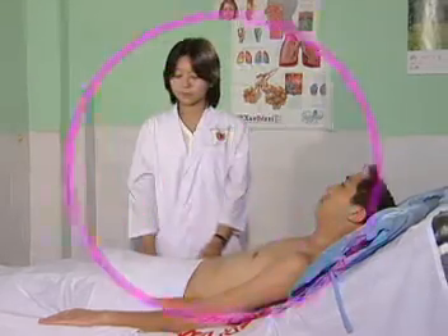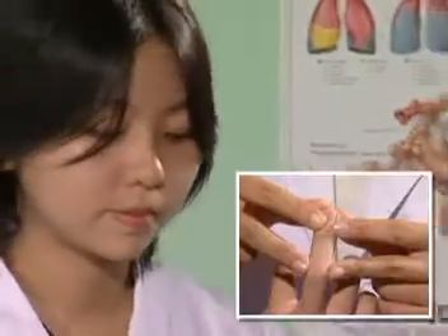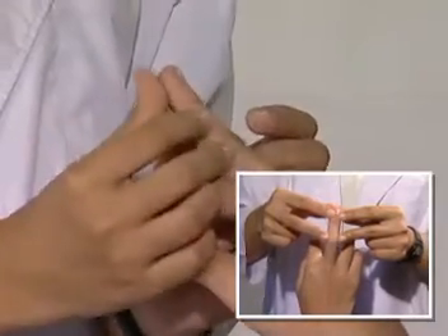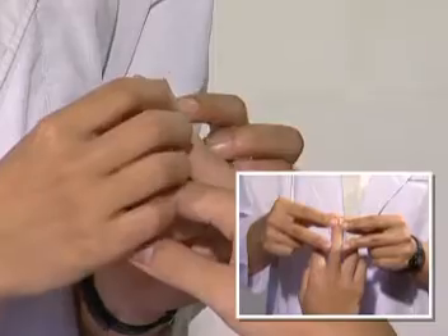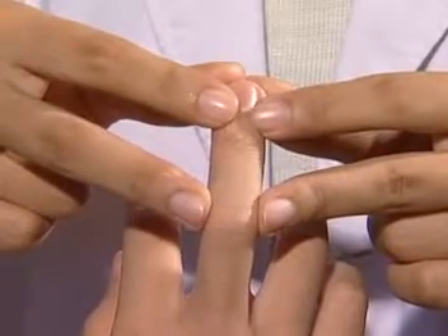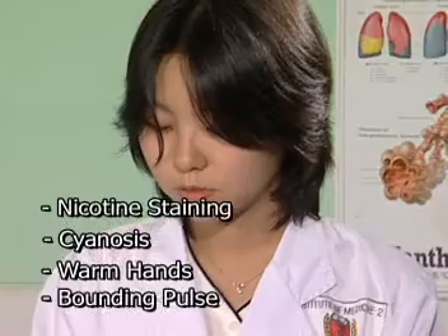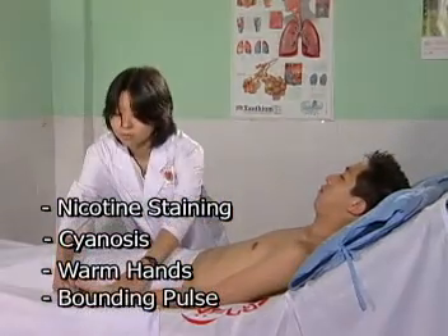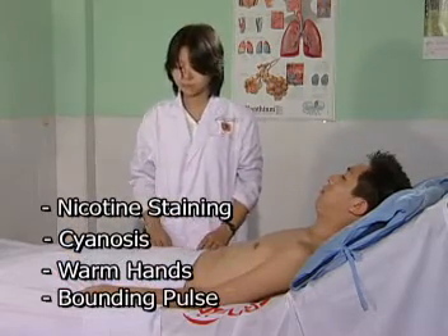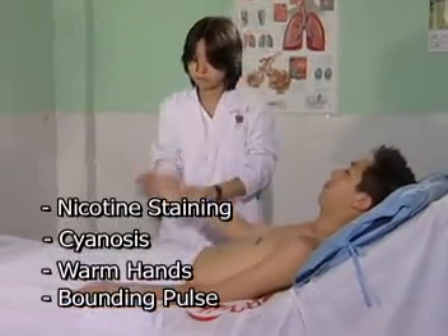Examination of hands: identify finger clubbing. Inspect the fingers laterally for loss of nail-bed angle. To elicit fluctuation, place the patient's finger on the pulp of the examiner's thumbs with middle fingers over the proximal interphalangeal joint, then palpate the finger over the nail base with the examiner's two index fingers. Also note nicotine staining and cyanosis. Check for warm hands and bounding pulse indicating carbon dioxide retention, and demonstrate the flapping tremor. Look for peripheral edema.